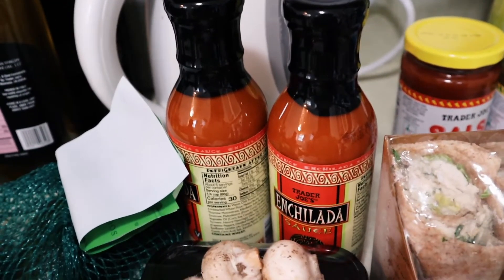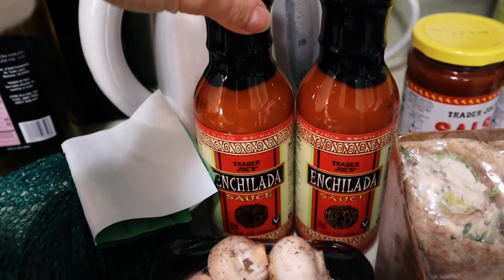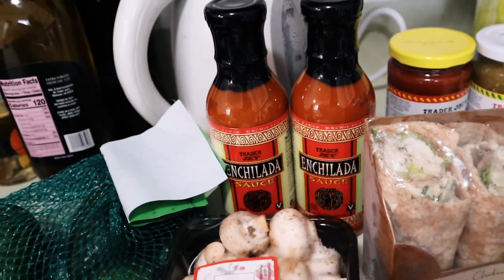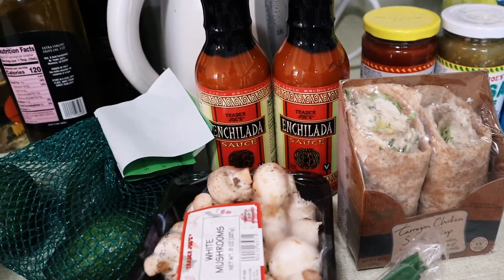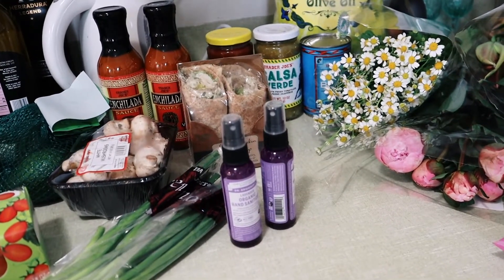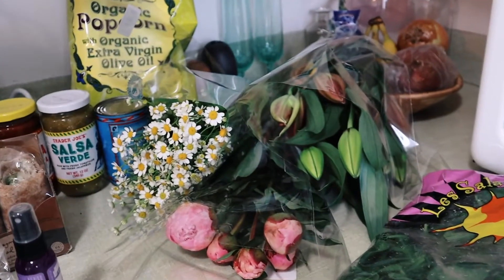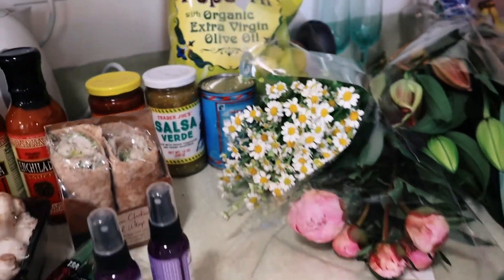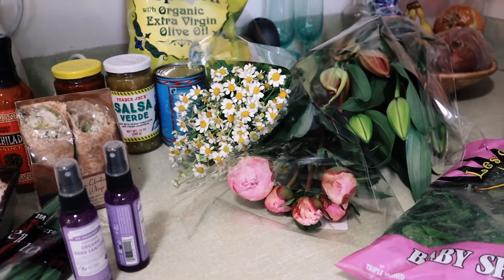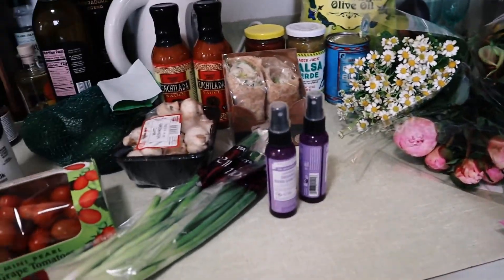I stocked up on a couple things — I used the rest of the one we had in the fridge last night so I got two: one to open and one to put in the cabinet. That's it — this is a pretty small haul. They didn't have a lot of stuff today, which was kind of irregular, but we got what we needed and we're set for the week. Very excited. I'm going to get these flowers into some water and put everything away.